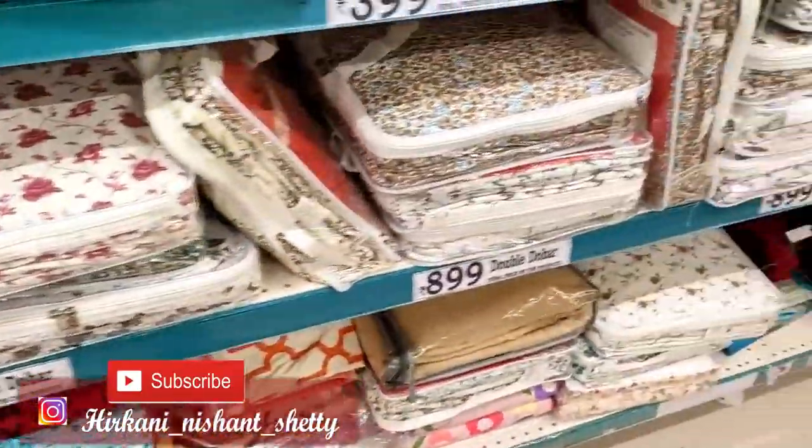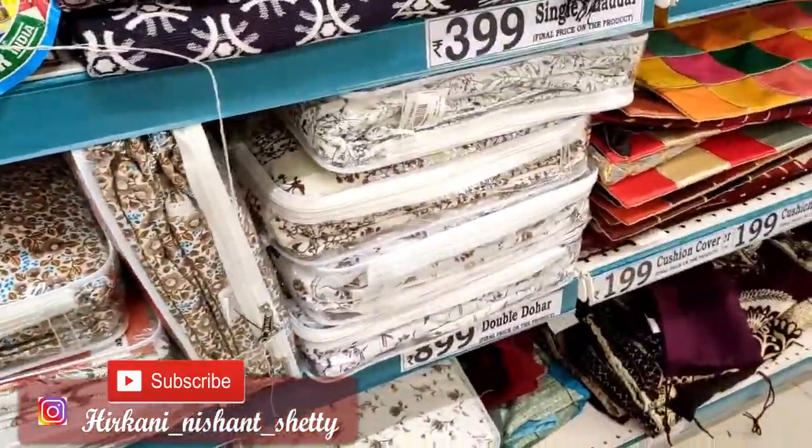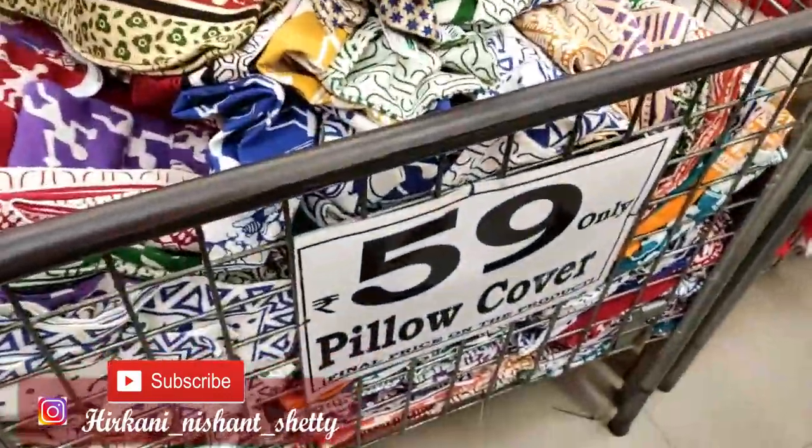So guys, this is D-Mart. This is Badlapur East, and oh my God, how loaded this place is — I can't even tell you. The whole collection is very good, unique. Diwali has brought something fresh and new.